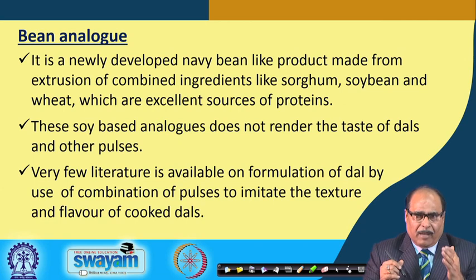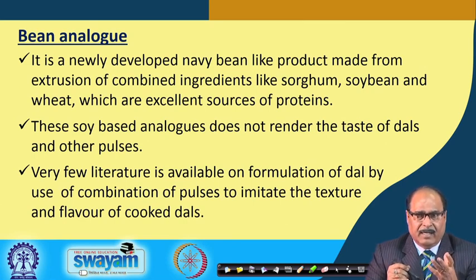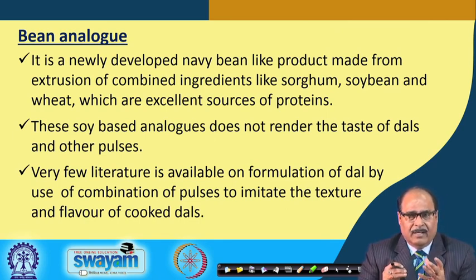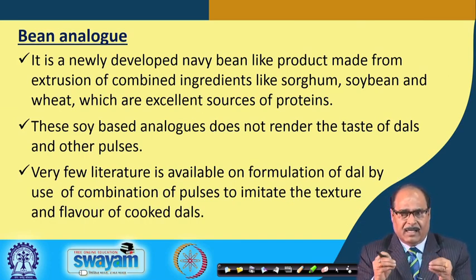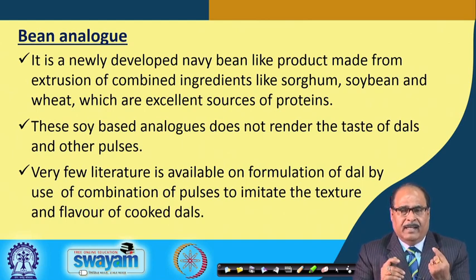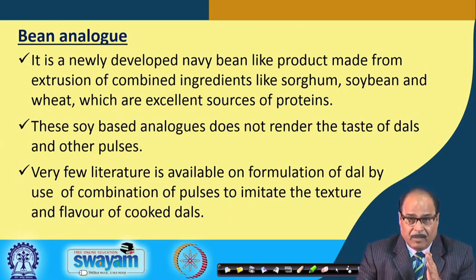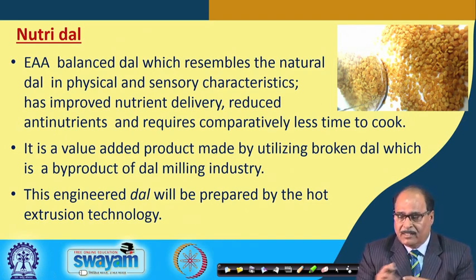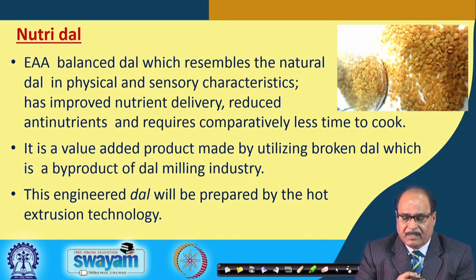It would be more appropriate to use pulses themselves for making dal analogs. We at IIT Kharagpur have developed a process technology for making NutriDal, utilizing broken pulses and using a combination of different pulses in appropriate proportions so that the amino acid content is balanced, providing all essential amino acids in one single product from a purely vegetable protein source.